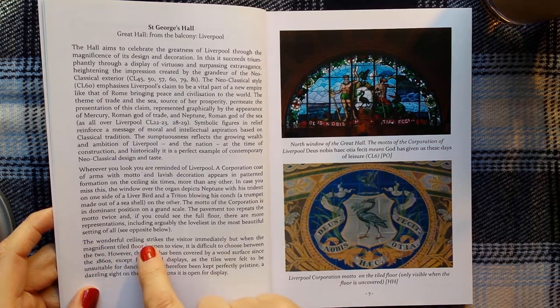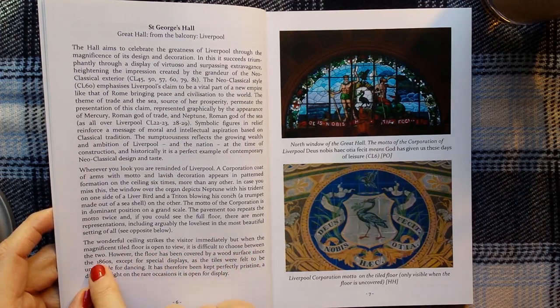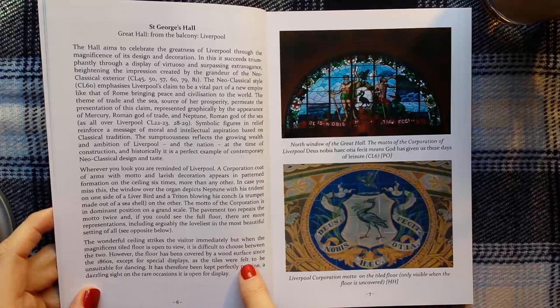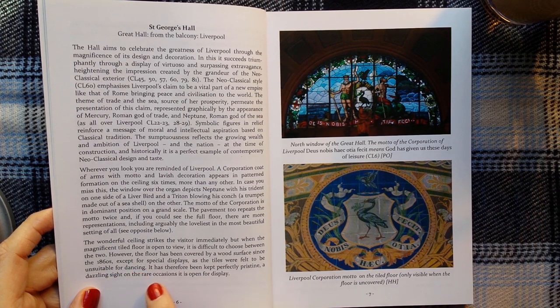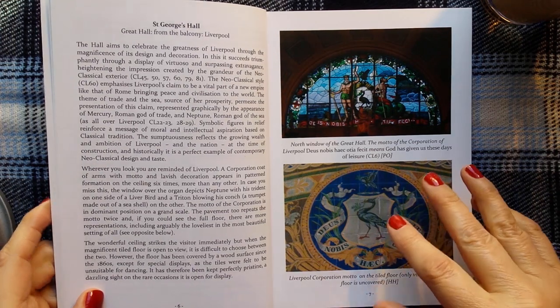The wonderful ceiling strikes the visitor immediately, but when the magnificent tiled floor is open to view, it is difficult to choose between the two. However, the floor has been covered by a wood surface since the 1860s, except for special displays, as the tiles were felt to be unsuitable for dancing. It has therefore been kept perfectly pristine, a dazzling sight on the rare occasions it is open for display.